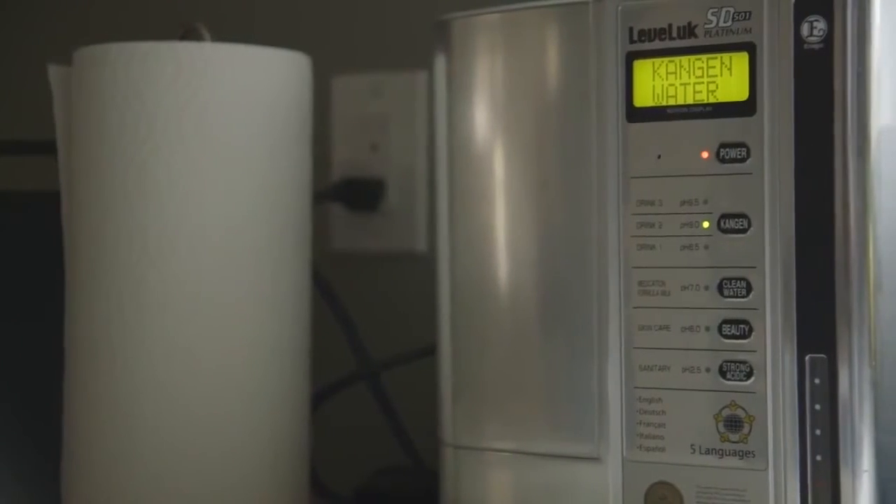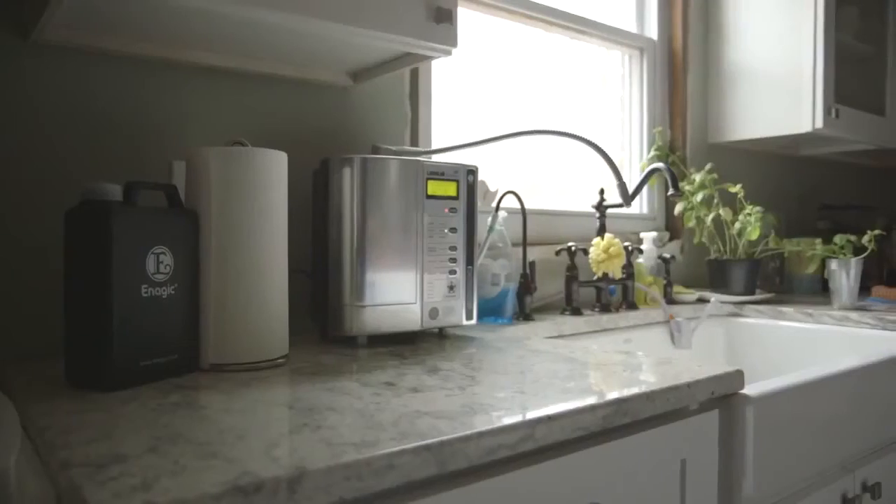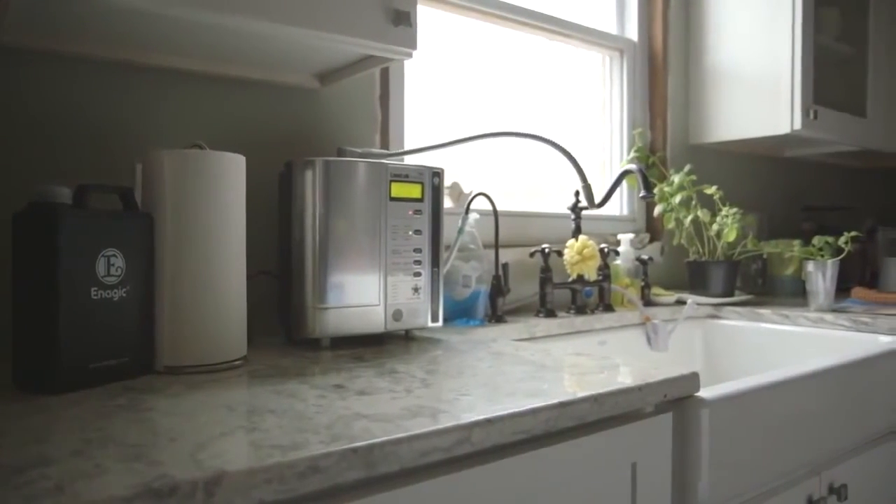Now that you've seen what this SD501 machine can do for your health, it's easy to see why Enagic says 'change your water, change your life.' We'd like to help bring the cleanest, healthiest water to you and your family and friends, and make a global impact on health, starting with your community.